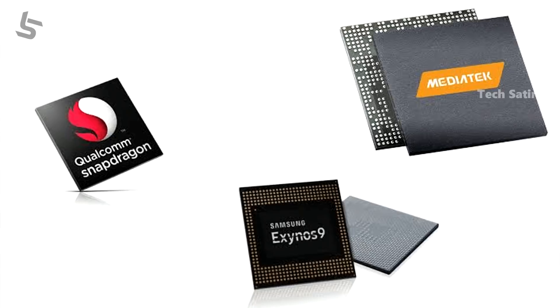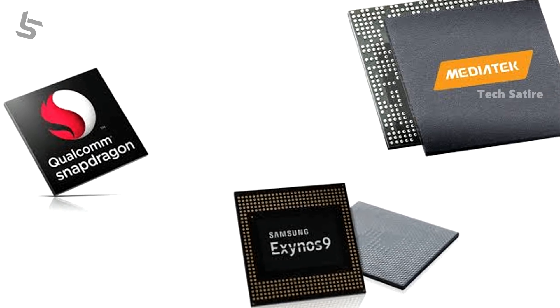Hello everyone, welcome to this video. We have to talk about Qualcomm, Snapdragon, Mediatek, Exynos, and Android phones.